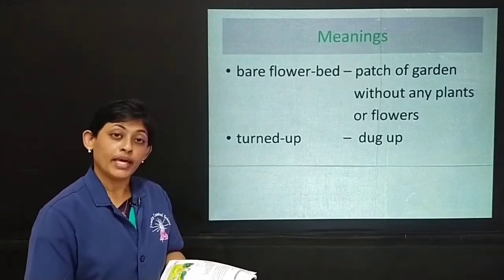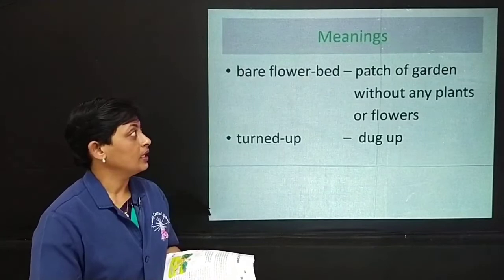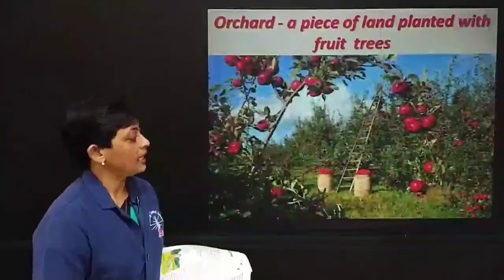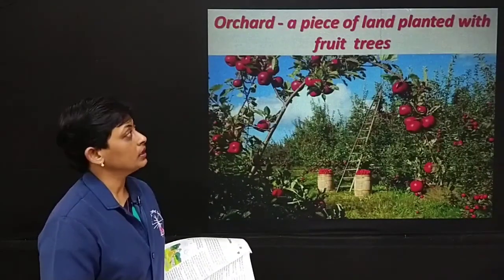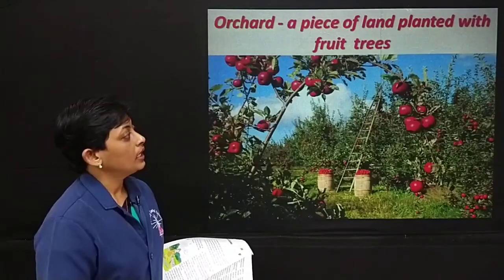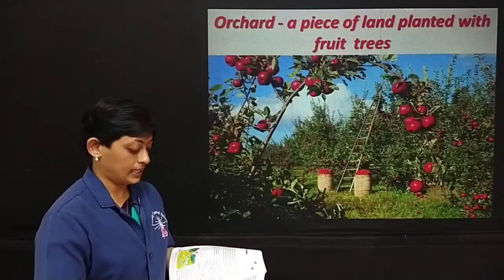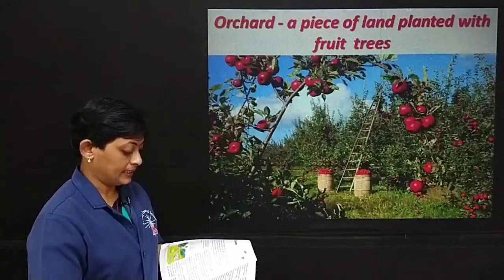The next day, Mary took her skipping rope and skipped round all the gardens and round the orchard. An orchard is a piece of land planted with fruit trees — for example, an apple orchard is a land where apples are grown. It is not only apples; you can have lime, oranges, lemons — so many fruits grown on a piece of land that we call an orchard. She stopped to rest a while and there was the robin again, swaying on a long branch of ivy. He had followed her and greeted her with a chirp.